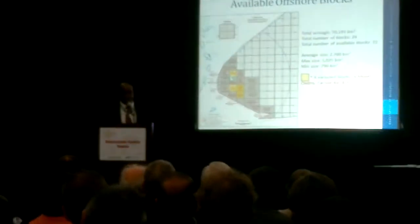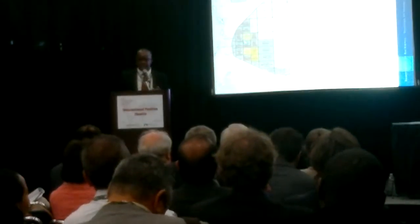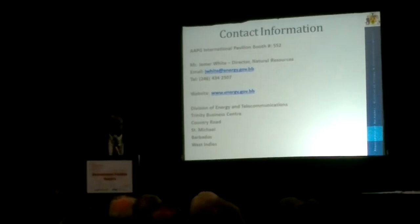Looking at our license blocks: blocks have been set aside for the future licensing campaign, which we hope to launch by end of this year. The two blocks, Carlisle Bay and Bimshire, were awarded to BHP Billiton, and two blocks directly north and south of the island are reserved for future generations of Barbados. All other blocks are open and available for direct negotiations. We're at booth 0552 in the International Pavilion — please come over for more information. We'd like to thank MCG and Explorer for their assistance, and thank you for listening to this presentation.